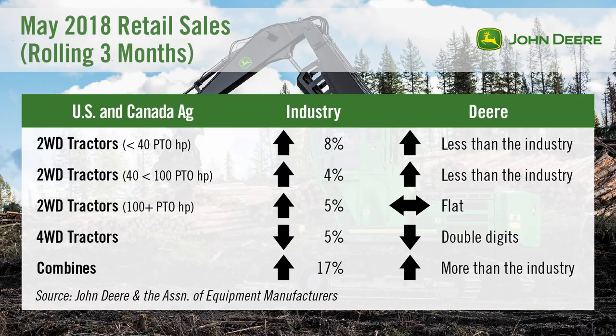However, some headwinds still remain, including grain prices that are off their late May highs and trade uncertainty. Four-wheel drive tractor sales increased 8.3% year-over-year in May, following the 12.5% decrease in April. U.S. dealer inventories of four-wheel drive tractors were down 13% year-over-year in April. John Deere's four-wheel drive tractor retail sales were lower than the industry average and were down double digits. Row crop tractor sales were up 18% year-over-year after a 3% decline in April, with U.S. row crop tractor inventories down slightly, less than 1%, year-over-year in April. Deere's retail sales for row crop tractors in May were flat.